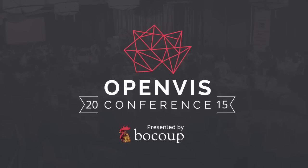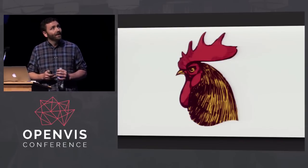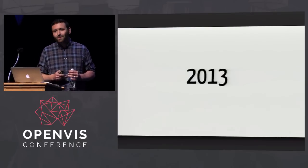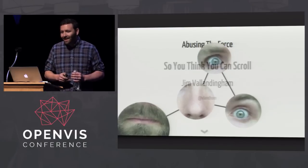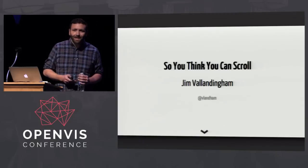Like Irene said, I'm Jim Blanningham, and I do work at Boku, which is why she has to say all that nice stuff about me. I'm really excited to be working there. I'm very fortunate that we are a data visualization team there, and we're making some really cool stuff. Two years ago I presented at the first OpenVis Conf. I did some crazy stuff — abusing the force is what I'm all about. And now we're going to dive into another niche, but very interesting topic: scrolling.